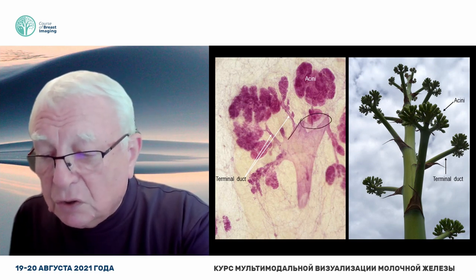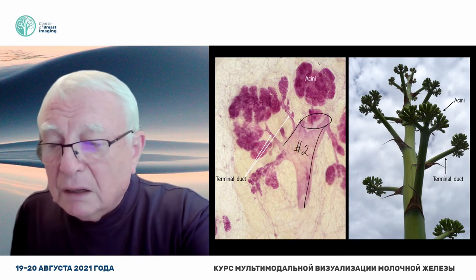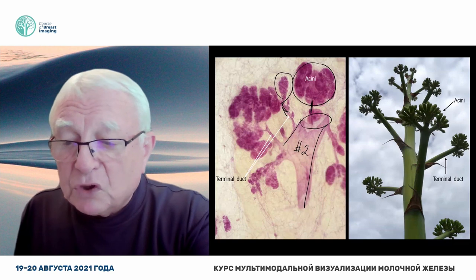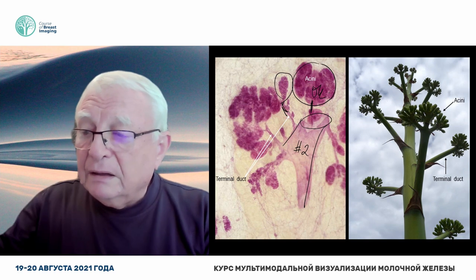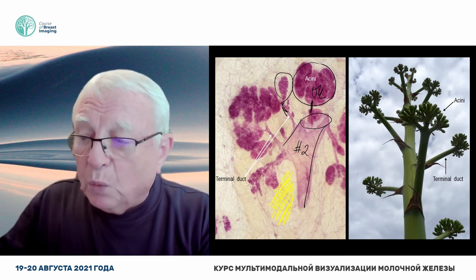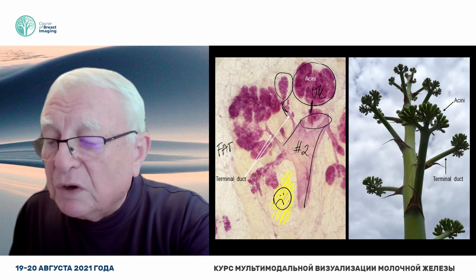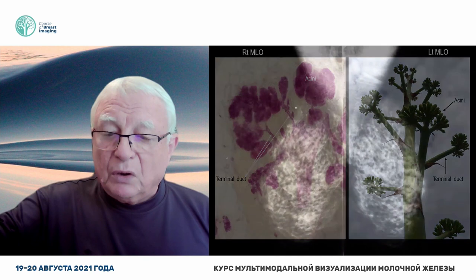This is the duct — basic building block number two. This is one terminal ductal lobular unit, and this is another one, somewhat smaller, somewhat larger. That's fine. And then the surrounding yellow fibrosis, which we certainly dislike. And the adipose tissue, which we very much like. Four basic building blocks.